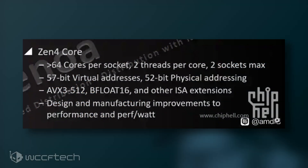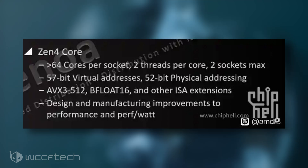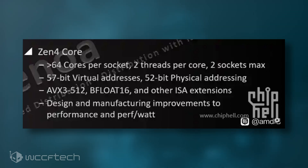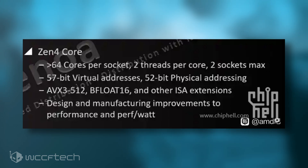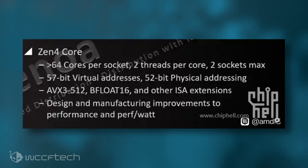According to an alleged slide posted on ChipHell forums via HXL, it is reported that AMD's Zen 4 core architecture for Epic Genoa CPUs would allow for more than 64 cores per socket, two threads per core, and up to two socket configurations. This is pretty much a reiteration of what was leaked out yesterday, but a quick recap when talking about the Genoa CPUs themselves.